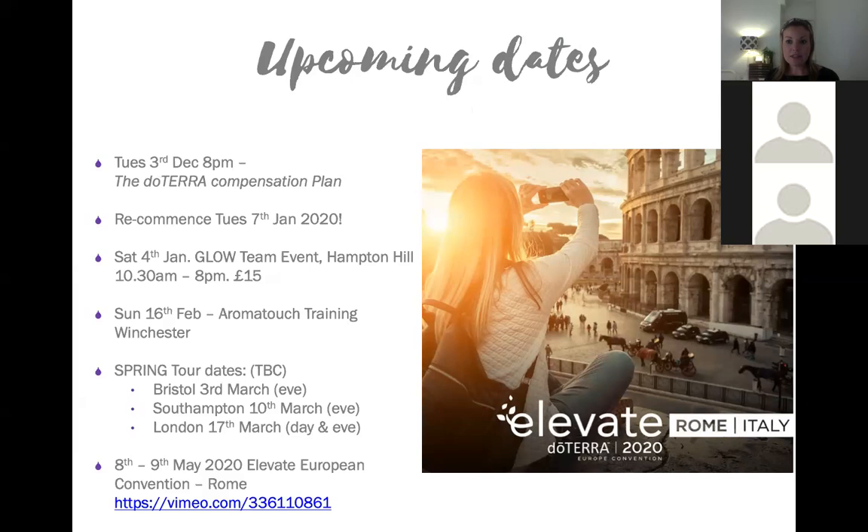There's actually an event on the 4th of January being run by Emily and Tim, our lovely uplines who live in London. They've been doing the doTERRA business for about four or five years. They're putting on a really great event in Hampton Hill, southwest London, on Saturday the 4th of January. It costs £15, they'll have refreshments, and it runs from half ten in the morning to eight at night.